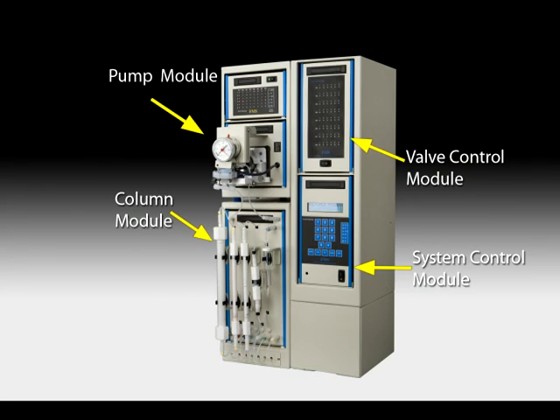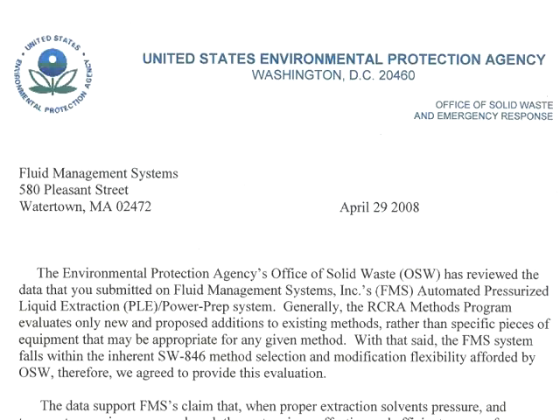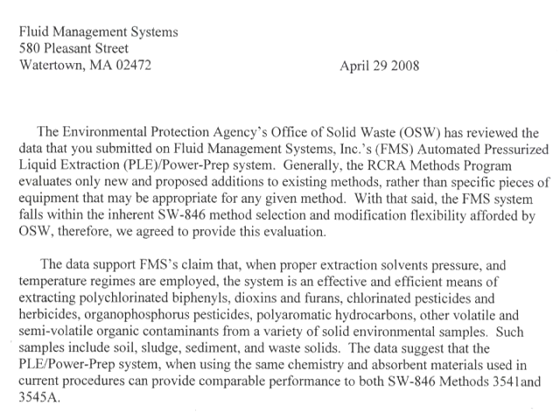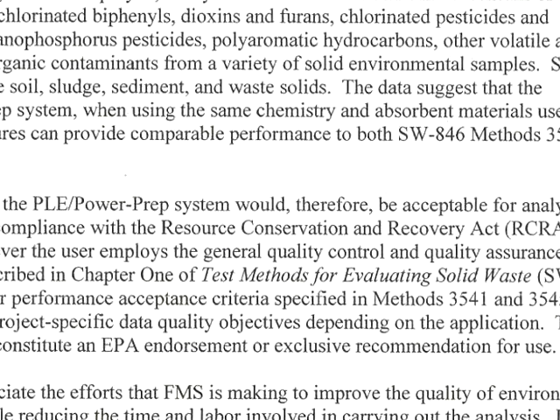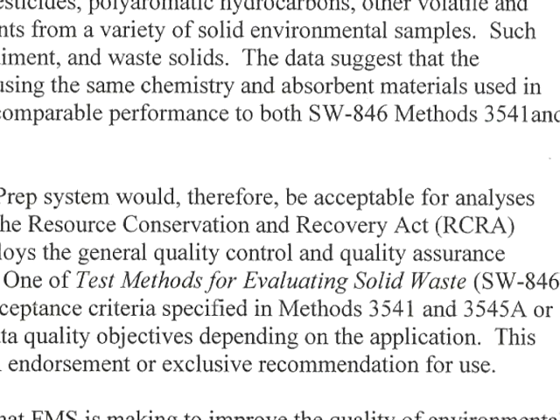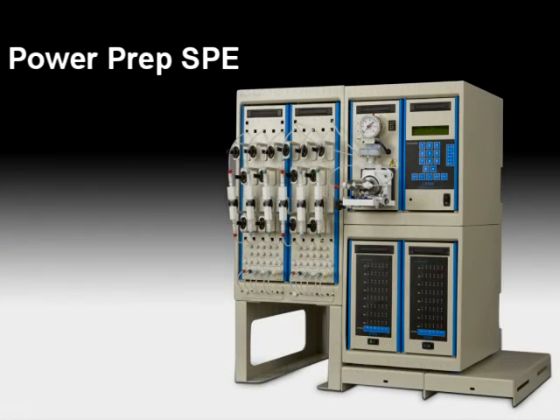The Power Prep concentrates and separates analytes from a variety of sample extracts. It can be used for different methods, such as EPA SW-846 for pesticides, PCBs, and PAHs, CFRs, FDA, ASTM, EPA, and EU sample analysis. The Power Prep can also be configured to perform automated SPE methods in parallel.